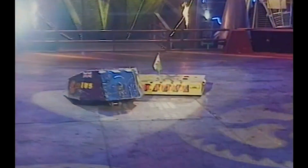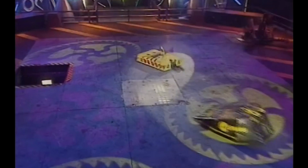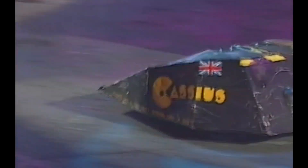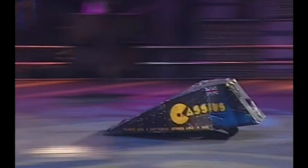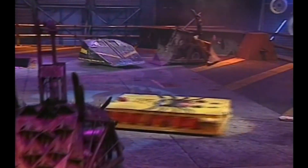I've never heard you talk about Panic Attack, Craig. Tell us the story of Panic. So this was the Series 2 final where Panic Attack ended up winning. Panic Attack has always been my favourite robot, so when I came to wanting to build a robot, I took inspiration from Panic Attack.